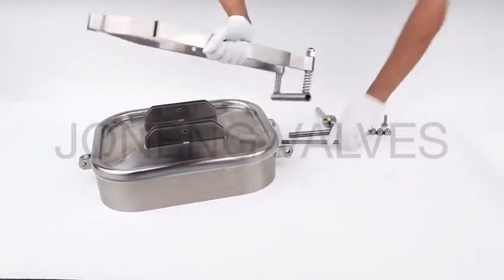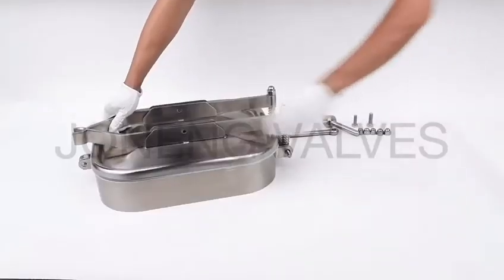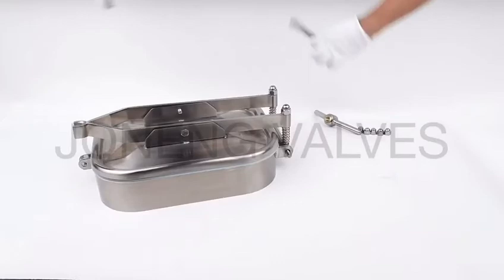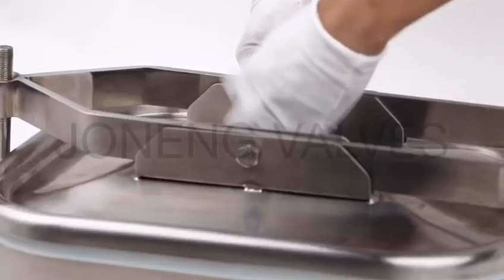All of our manhole covers are polished to meet the inside roughness RA0.5, and the welding parts are treated well. All parts of our manhole covers are big body and heavy type. All gaskets used in the manhole covers are FDA approved.